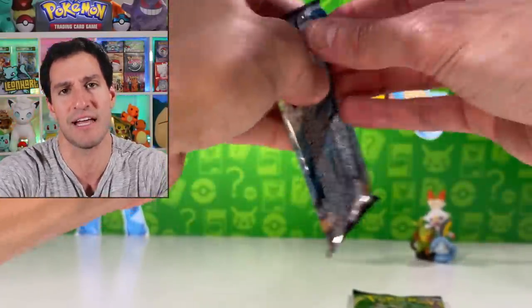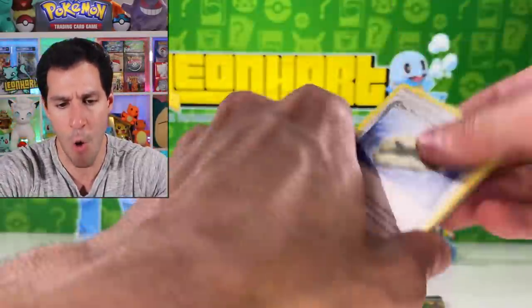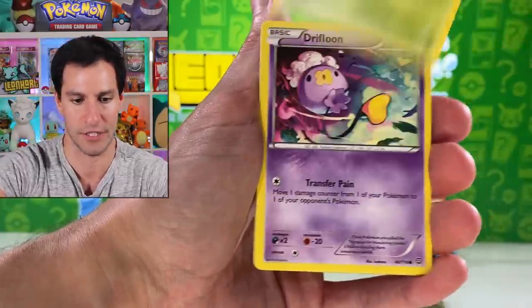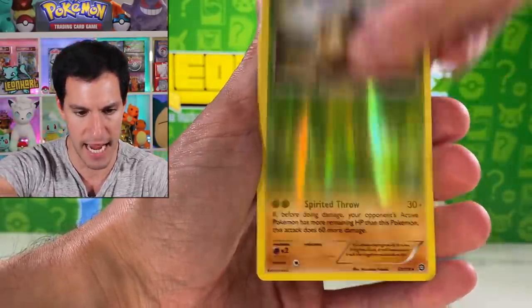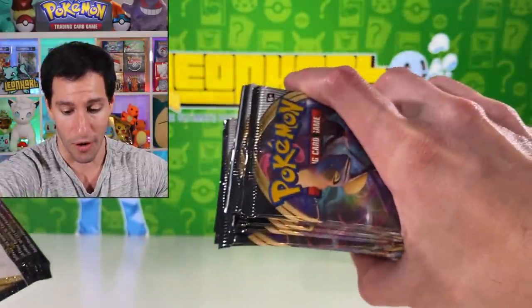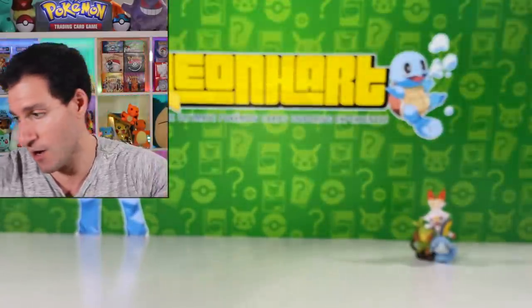I had to end on a Rebel Clash note — I couldn't end on a Steam Siege note. I'm opening every pack because there are people out there who aren't able to experience this. Steam Siege pulls include Driftloon, Marill, Shellos, and Mantine. Yeah, Steam Siege ruining the festivities. Now the Rebel Clash pack — don't go anywhere, we've got more Rebel Clash packs coming up in this video.